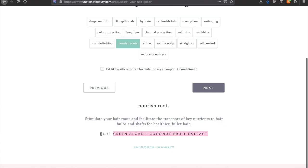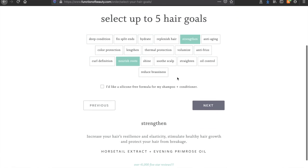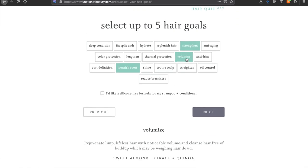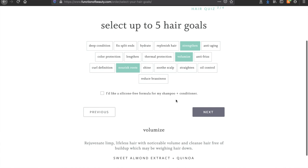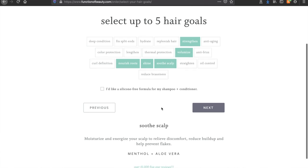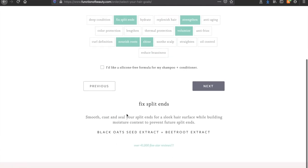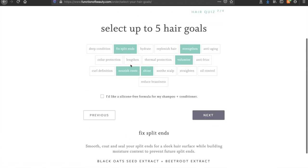It also shows the ingredients included. I selected Strengthen and Volumize because I have thin hair and I want thick nice hair. I also picked Shine and Soothe Scalp. Some options like 'fix split ends' — you can't actually fix split ends. Once it's split it's not going to stick back together; you just have to cut it off.